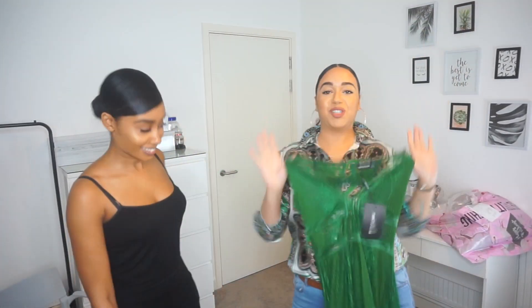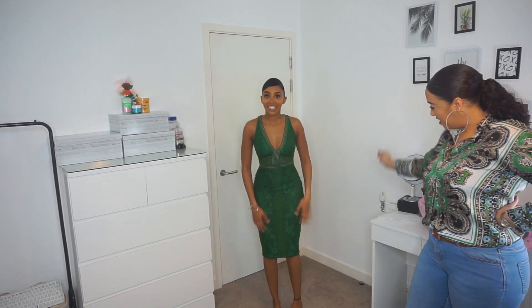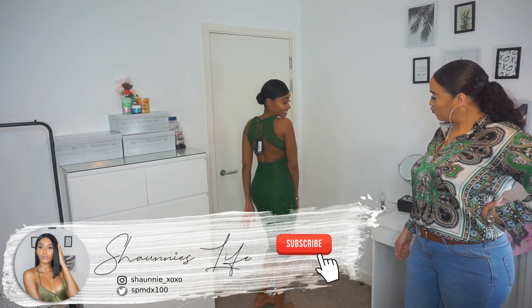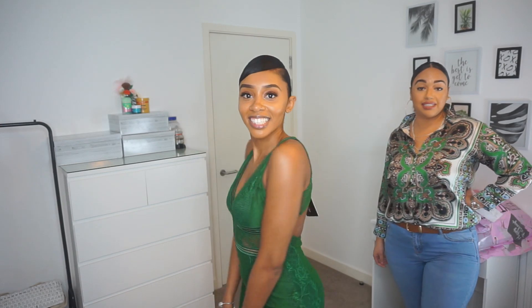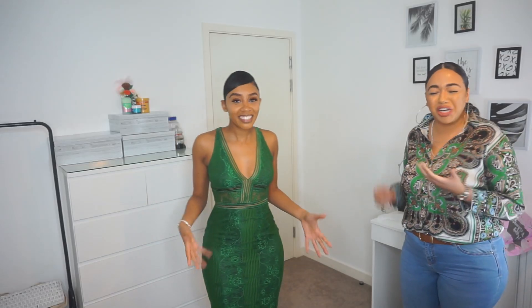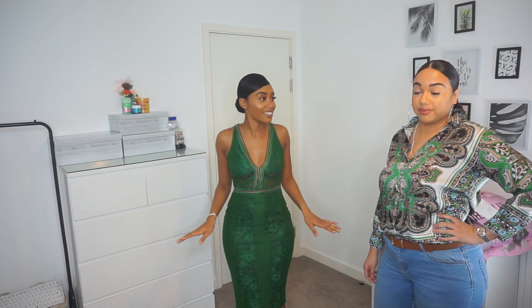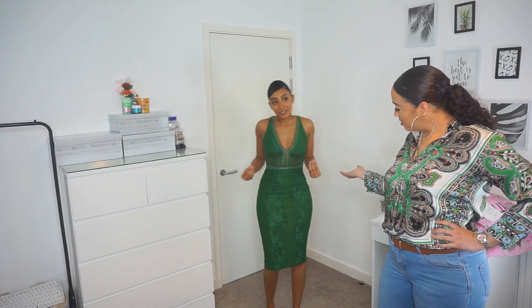Okay, dress number one is from Pretty Little Thing. This is the front — you know, the little girlie vibe. The color is nice, but my thing is I'm just not into lace. I don't like lace. If this was a plain dress it would be perfect. Someone tell her it looks nice! I feel like I could wear this to a wedding. Where would you wear this to? To my birthday.